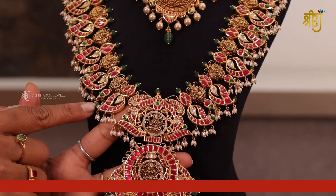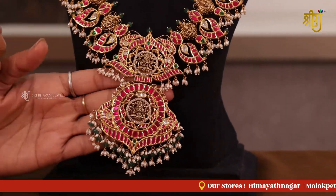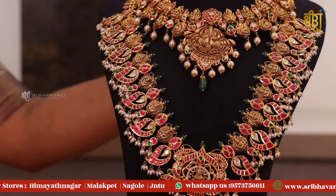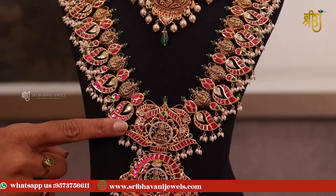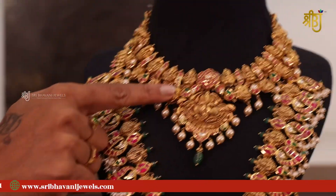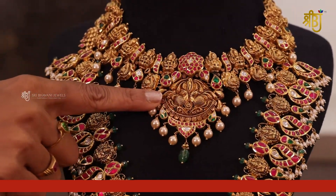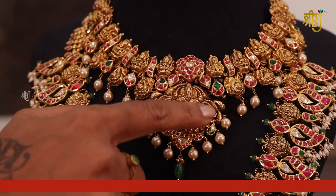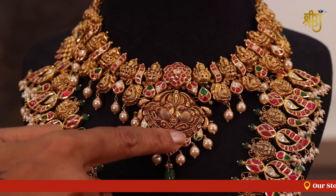It is very heavy. The gross weight is 229 and the net weight is 155. This is a Lakshmi Devi combination. We have the locket part with two peacocks, which is a very nice design.